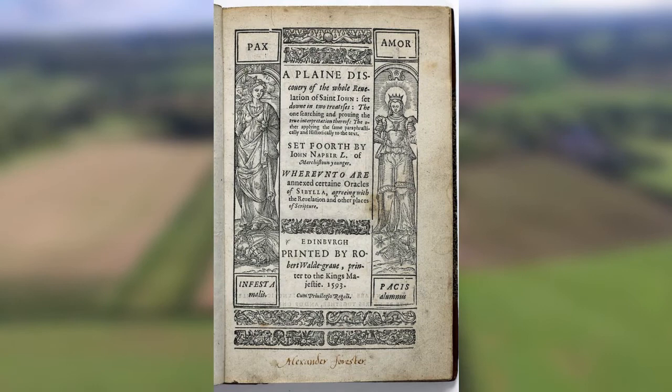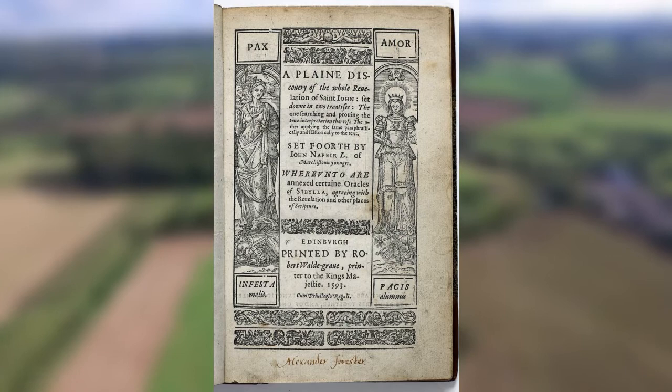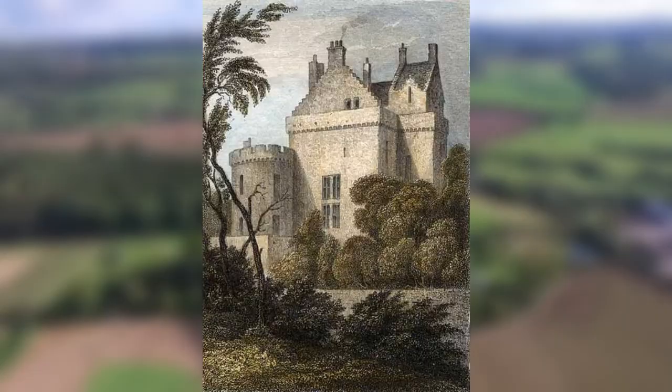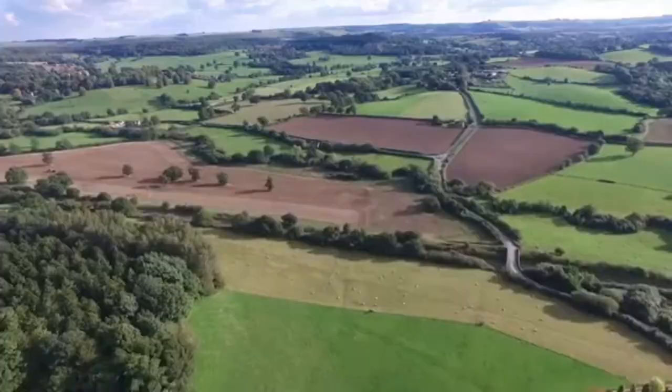Along with being a mathematician, Napier was also a dedicated Protestant. In 1593 he published what he considered to be his most important work, 'A Plain Discovery of the Whole Revelation of St John,' which is an important part of Scottish ecclesiastical history. When his father died in 1608, John and his family moved back into Murchiston Castle, where he stayed until he died on the 4th of April 1617.